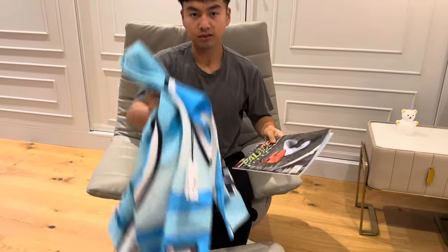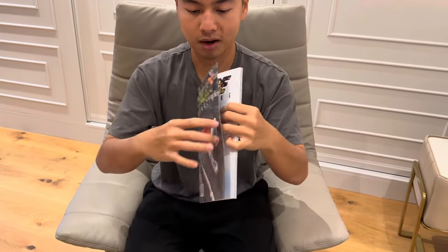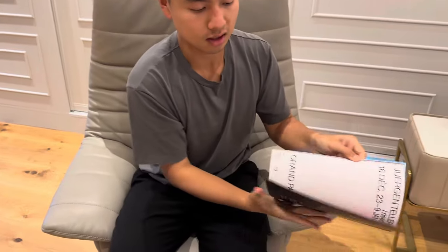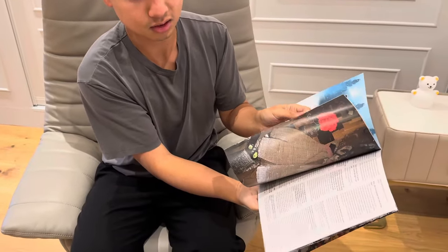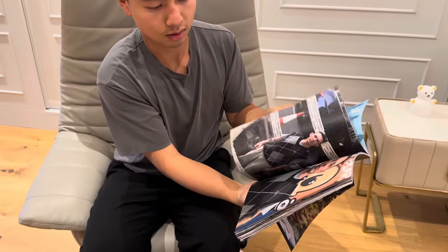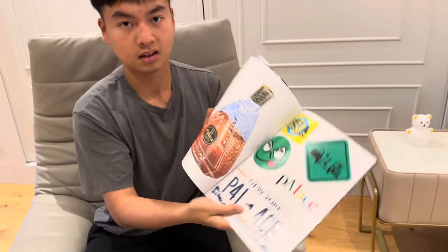A few weeks ago they started giving out this magazine — I might as well show you. Inside you can see the polar bear from the design, and it comes with some stickers as well. Here are the stickers included inside.